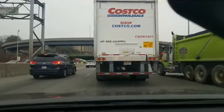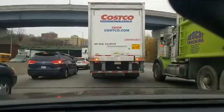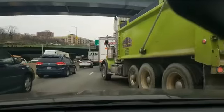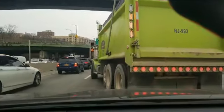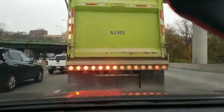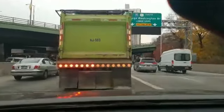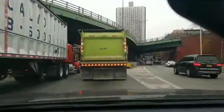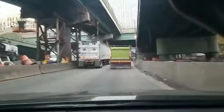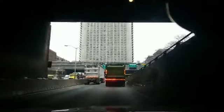We are actually entering Manhattan now. This is where it separates lower level and upper level, and we are actually now going underneath these towers that are up above us.